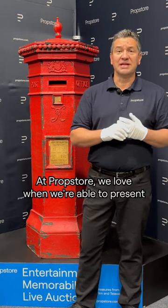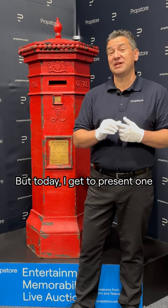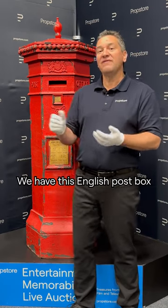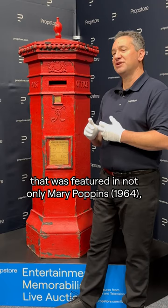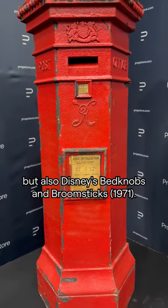At Prop Store, we love when we're able to present a prop from a classic, beloved film. But today, I get to present one that was featured in two beloved classic films. We have this English post box that was featured in not only Mary Poppins, but also Disney's Bedknobs and Broomsticks.